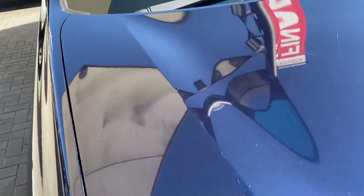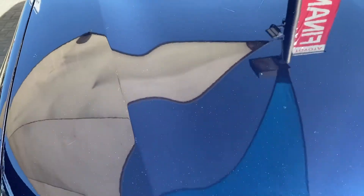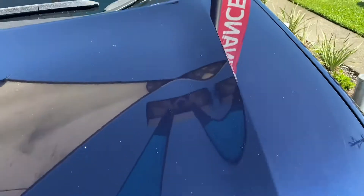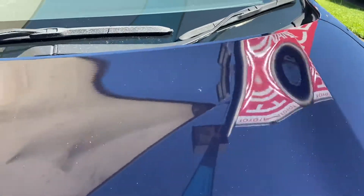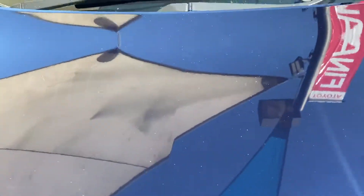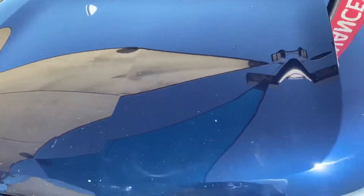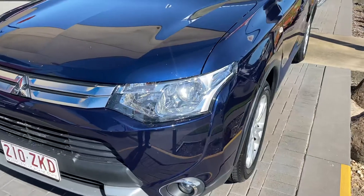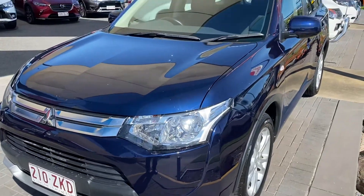The clear coat on the vehicle itself is still intact. There are a little bit of stone chips here and there on the bonnet, but overall condition is not too bad at all.